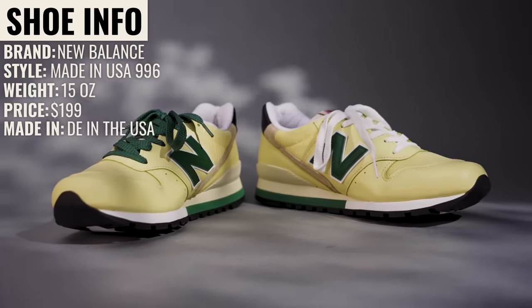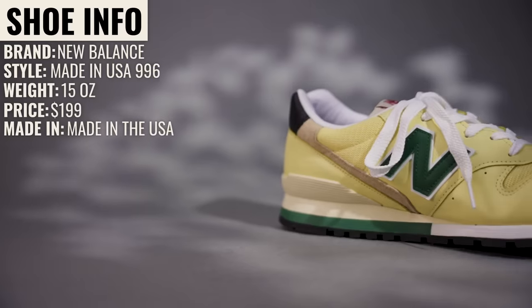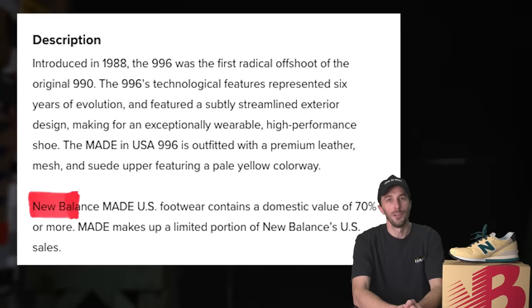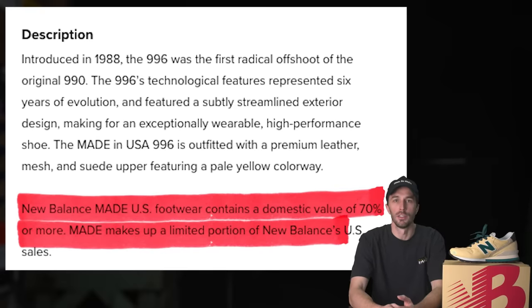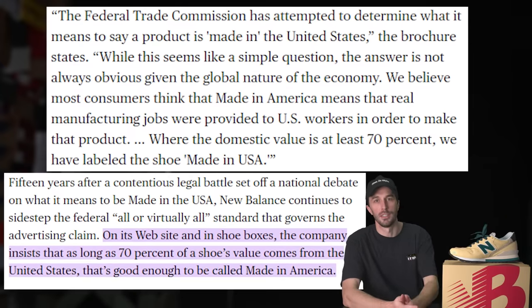So what's the information on this shoe? The brand is New Balance, the style is the Made in USA 996. They weigh 15 ounces and retail for $199, made in the United States. New Balance positions their Made in the USA line as containing a domestic value of 70% or more, which makes up a limited portion of New Balance's US sales.